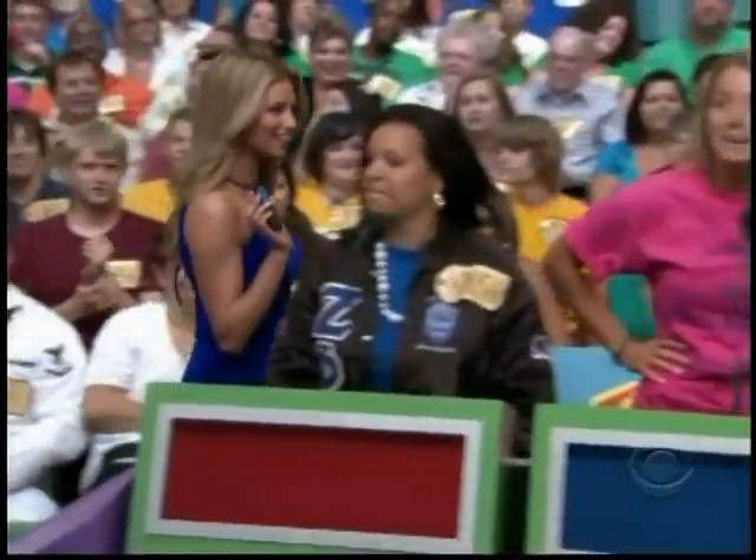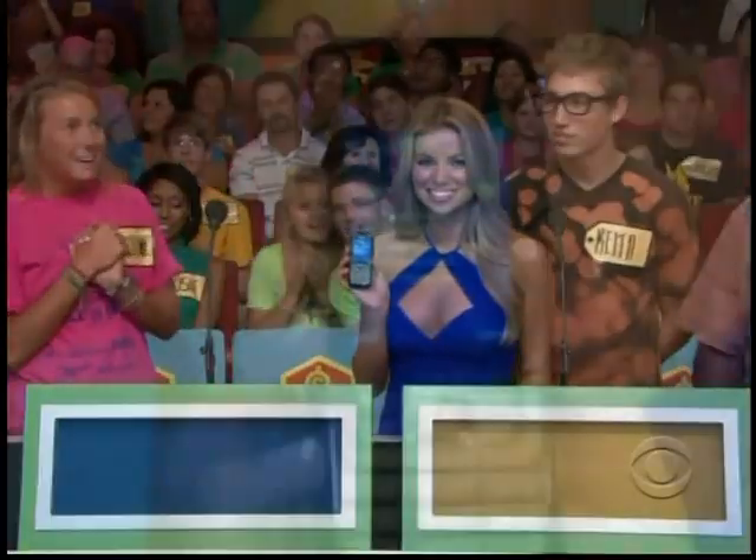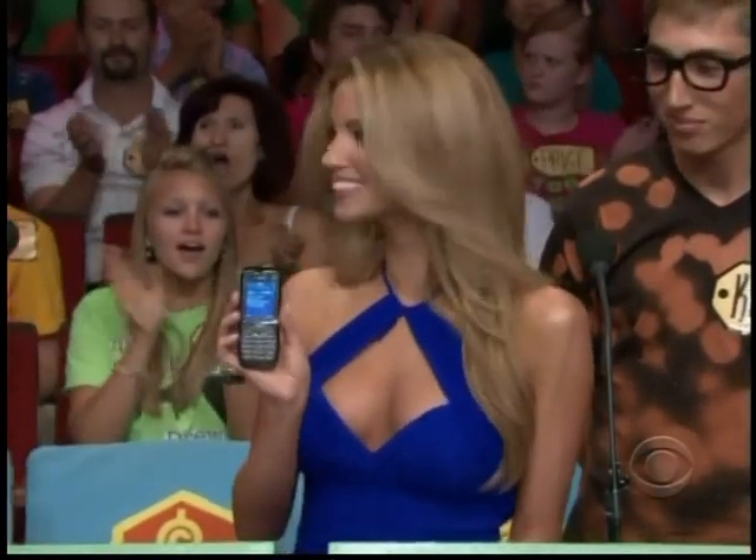The next item up for bids — it's a cell phone. This trendy Nokia includes 600 anytime minutes per month.